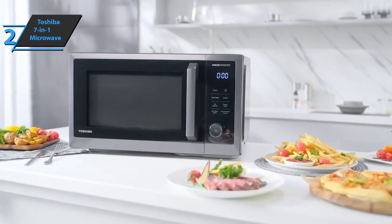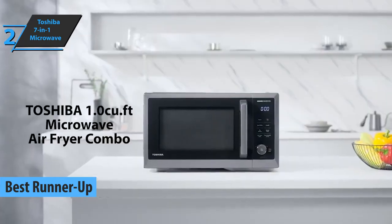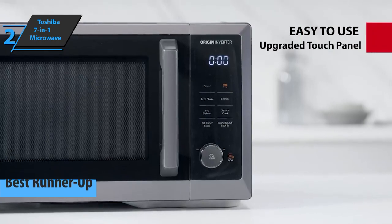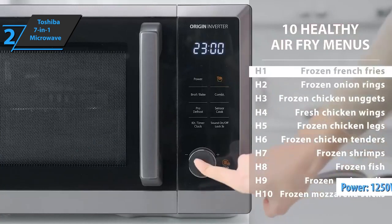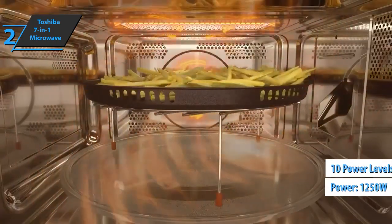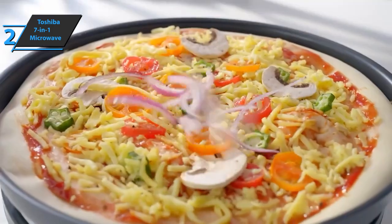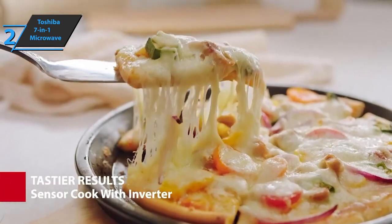Up next, we present to you the silver medal and the title of runner-up best microwave oven in the market in 2022, the Toshiba 7-in-1 Microwave. The model is compact and stylish. With its elegant design, the device easily fits into any kitchen, regardless of style. It has a power of 1250 watts, adjustable to 10 different levels depending on the desired degree of cooking. Get ready to save on labor in your kitchen, because this microwave oven has another advantage – versatility.